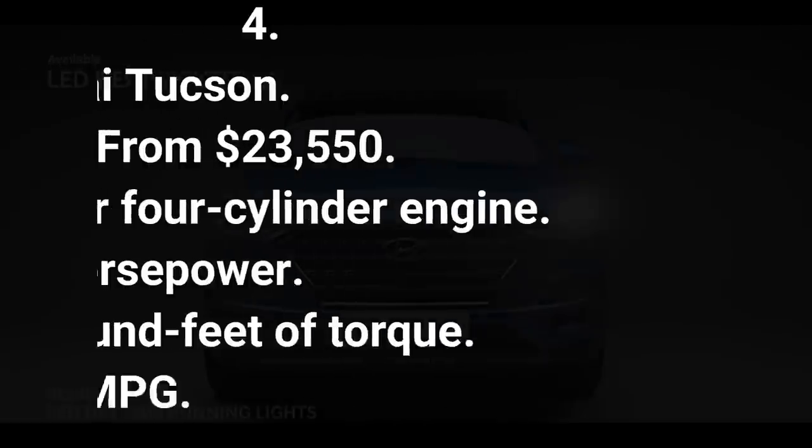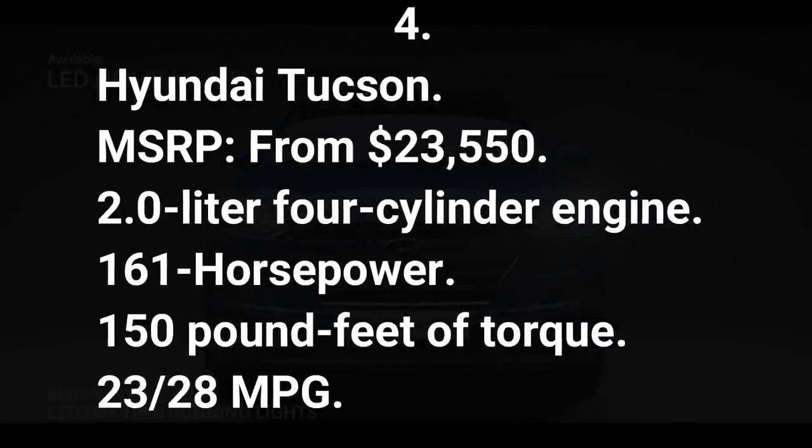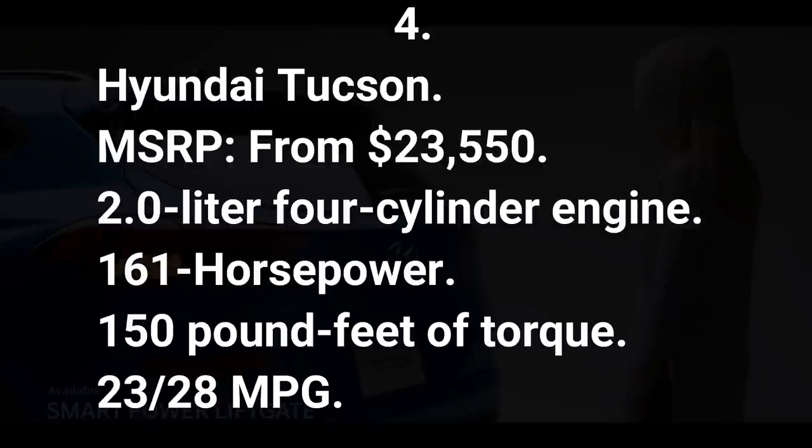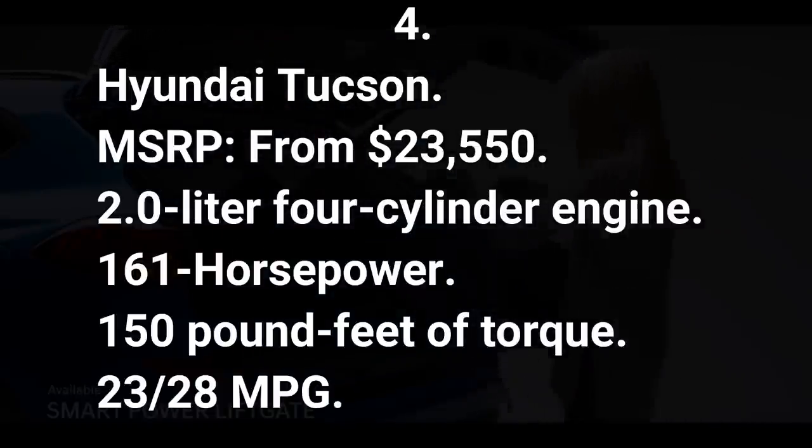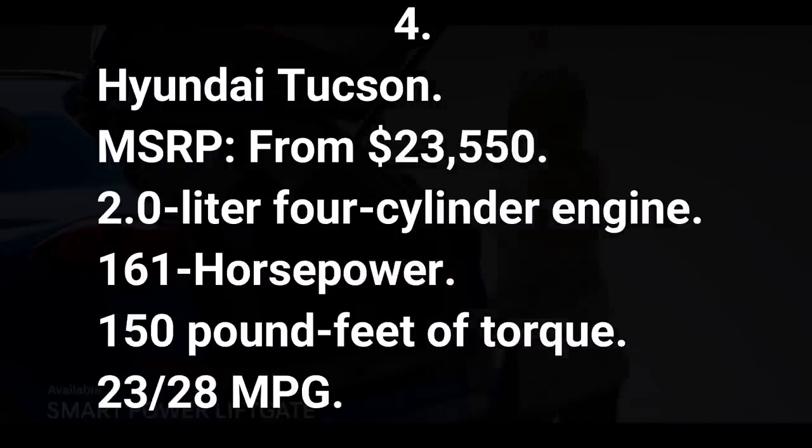Number four: Hyundai Tucson. MSRP from $23,550. 2.0-liter four-cylinder engine, 161 horsepower, 150 pound-feet of torque, 23/28 mpg.